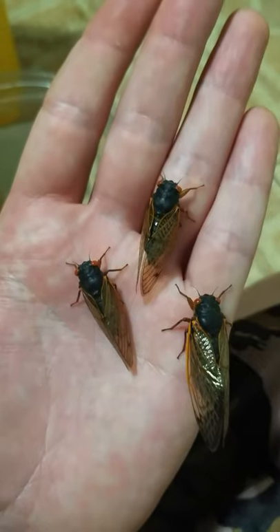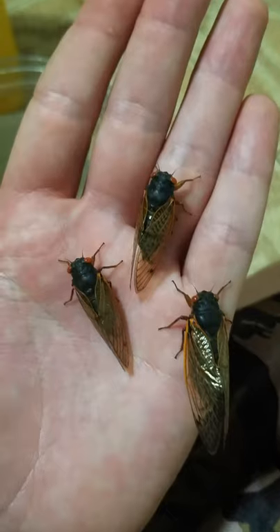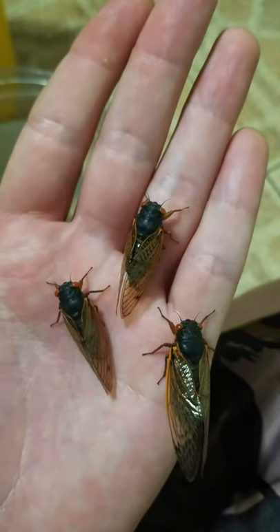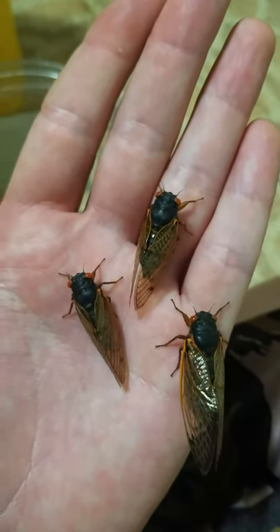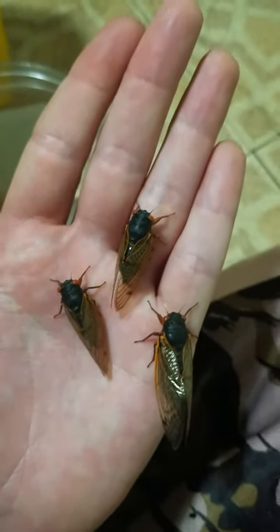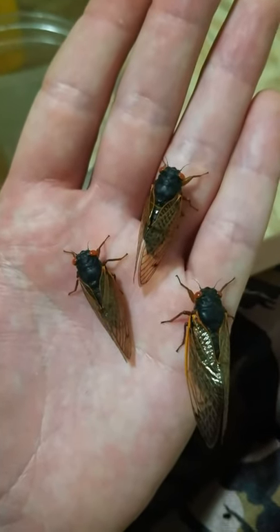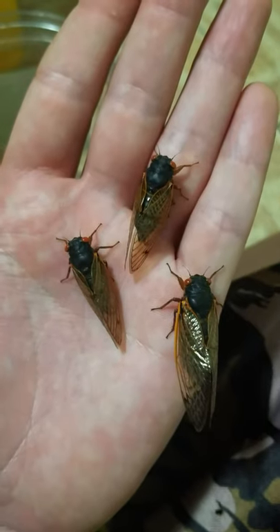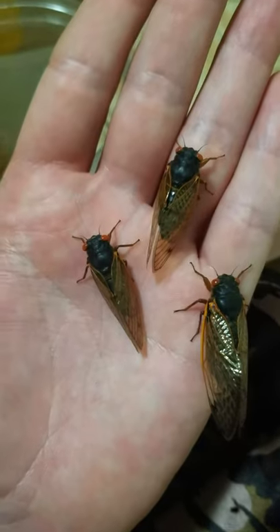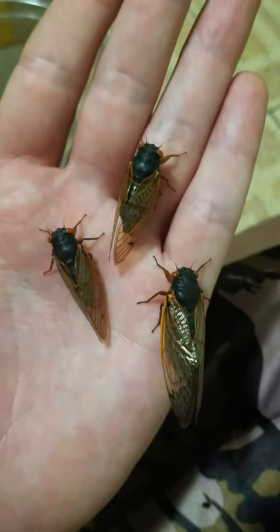All three species co-emerge; they do not hybridize together. They have very distinct calls and originated from a common ancestor. The black and red pigmentation has developed over three million years — maybe longer — and it's a product of environment. So even though they're different species, they all share this trait due to environmental factors over millions of years.